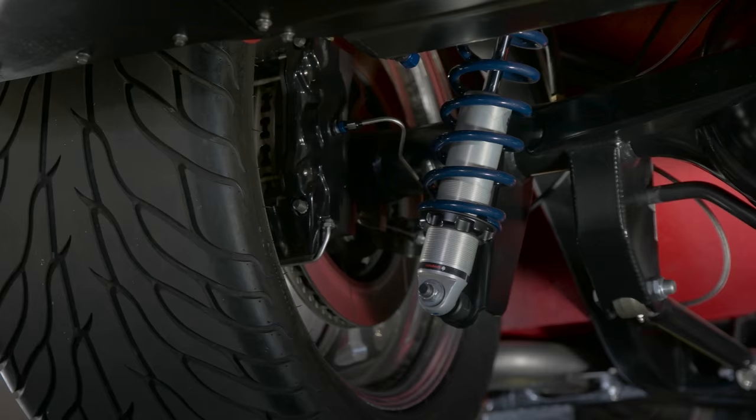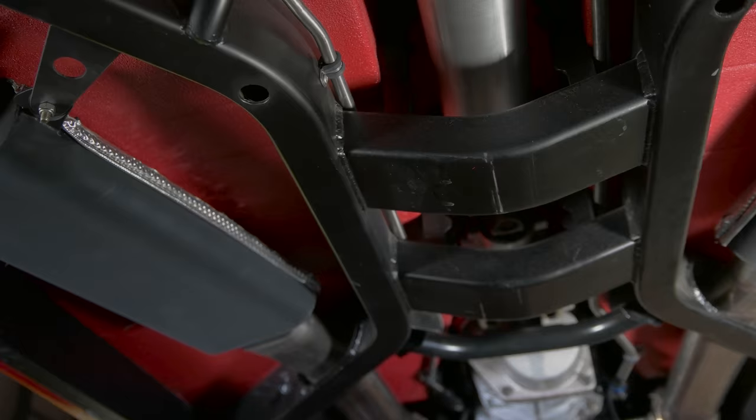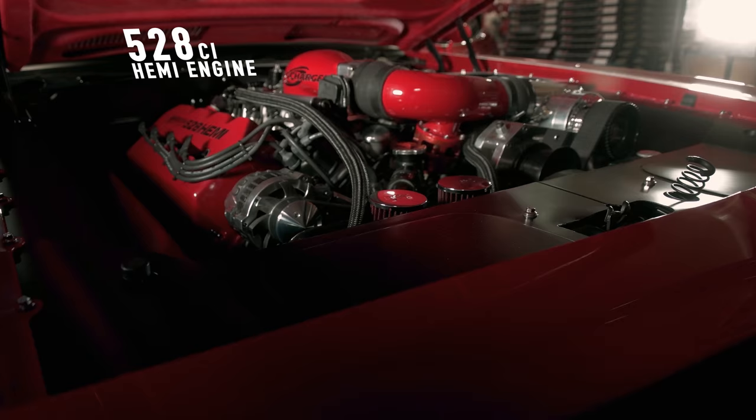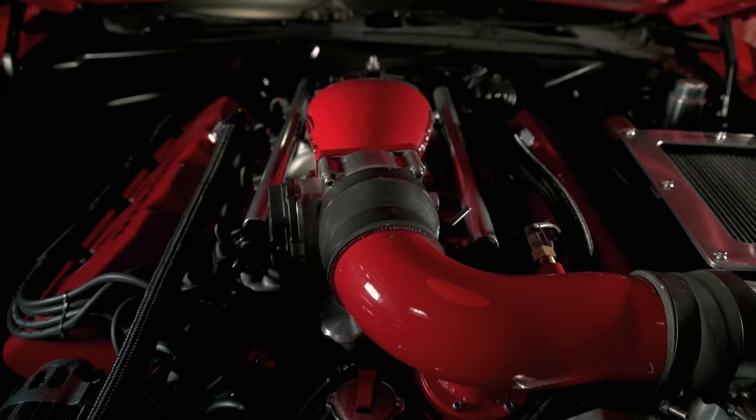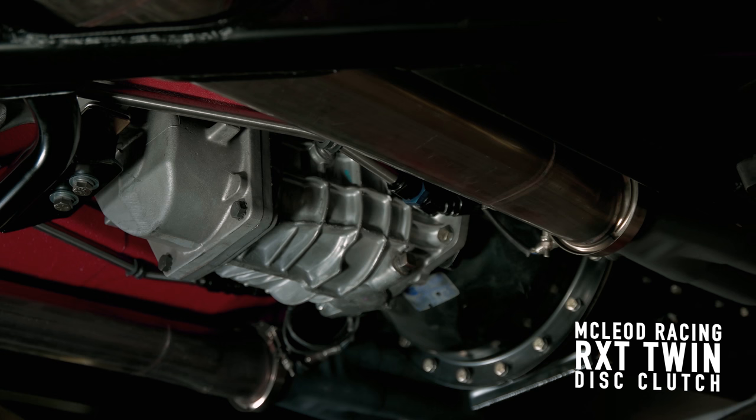First thing we did was called Art Morrison to build us a custom chassis. So he custom built his Art Morrison C6 MACG chassis and sent it to us. The next call was Arrington Performance in Virginia — they built the baddest Hemi motors in existence. They built us a 528 all-aluminum Hemi motor for the street with an F2 Pro Charger that puts out close to 1,400 horsepower, all coupled with the McLeod driveline and Strange Engineering rear end.